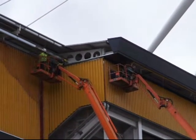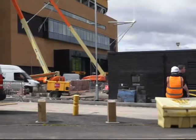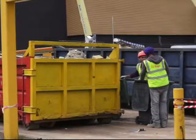Wolves fans will get the chance to see the completed Stan Cullis stand at its official opening in three weeks time, on the 11th of August, when Wolves play Aldershot in the first Capital Cup fixture.